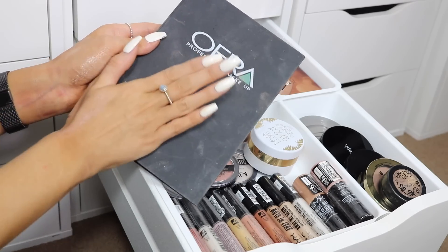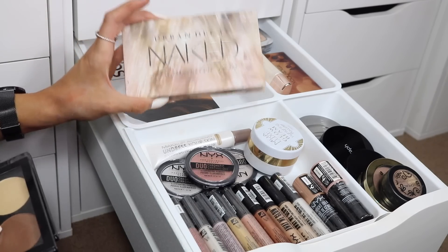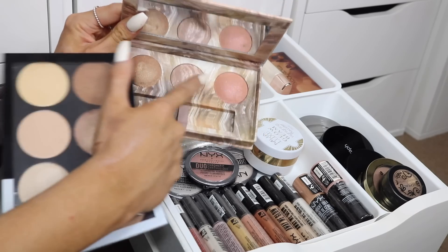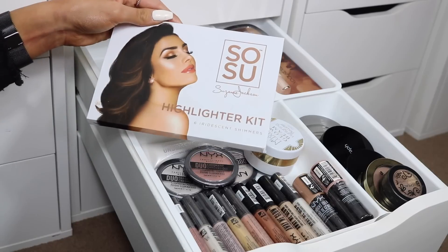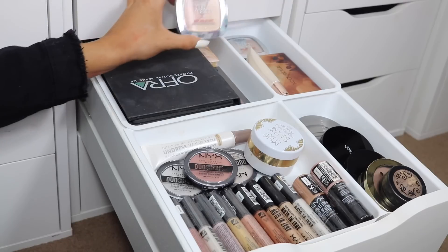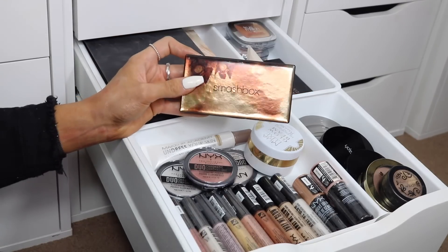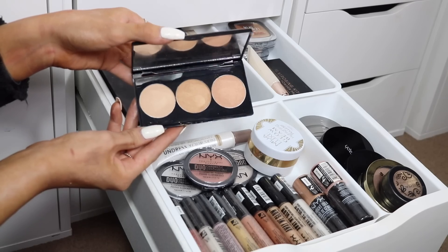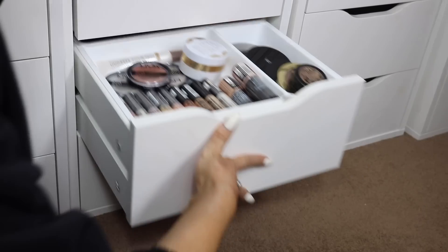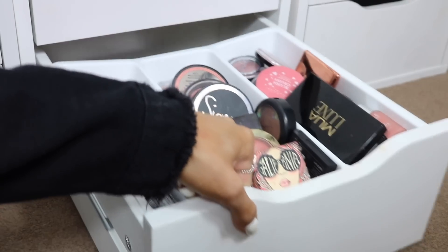I also have L'Oreal True Match highlighters, the Smashbox x Casey Holmes highlight palette, and a couple more Primark ones. That's pretty much it for the highlighters.